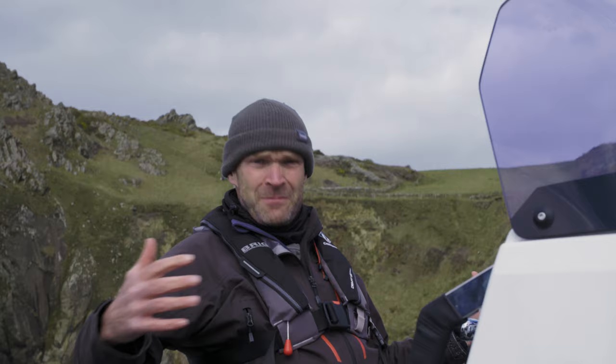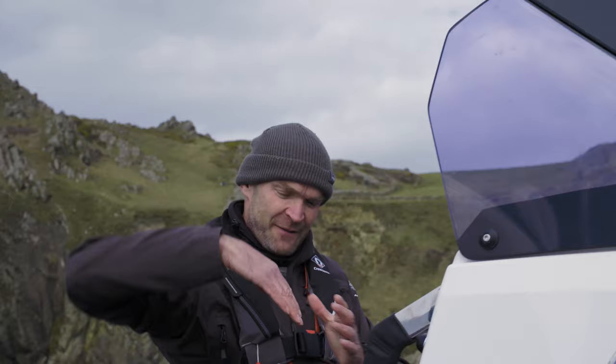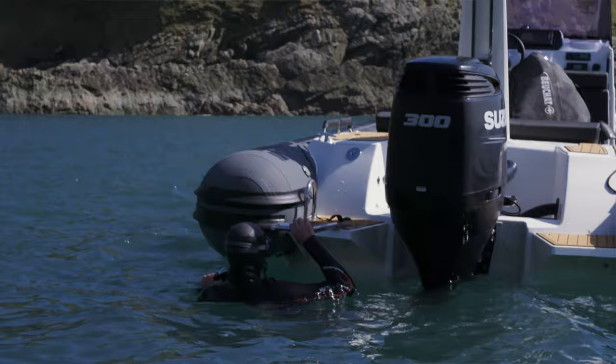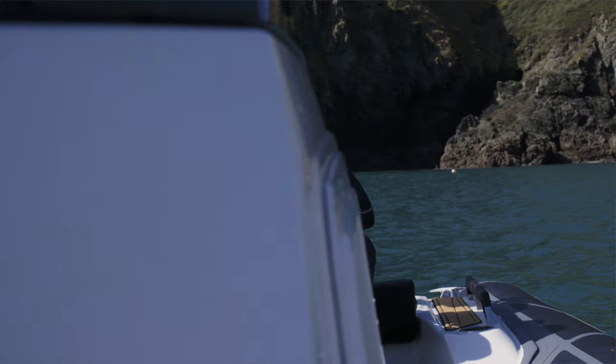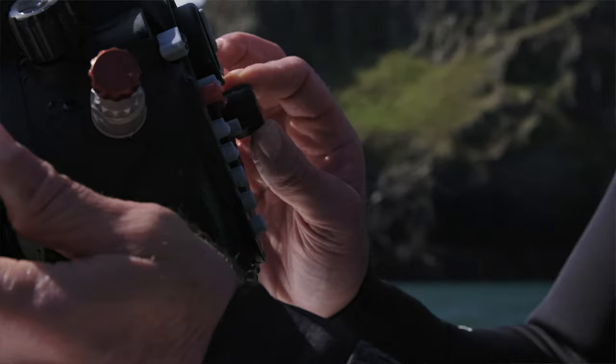The Eagle 8 is eight meters long, but she's quite beamy — quite broad — she's 2.9 meters across the beam. And what that means is real stability, particularly if you trim the engine out a little bit when you're cruising; that brings the tubes down onto the water and she's a really solid, stable platform. When you're cruising any distance, that's a really nice feature.